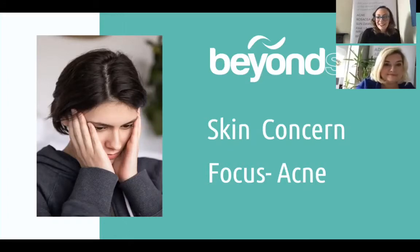Hi and welcome everybody. You're here with Beyond Skin Clinic with Jenny and Fiona and we're here today to talk a little bit about acne, which is something that most people unfortunately will be familiar with. It's something that affects most people at one stage or another in their life and something we see a lot of in our clinic.